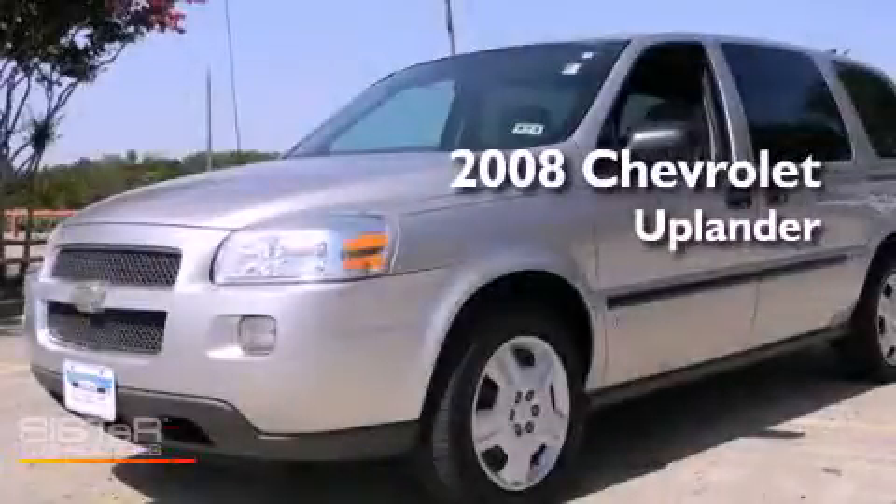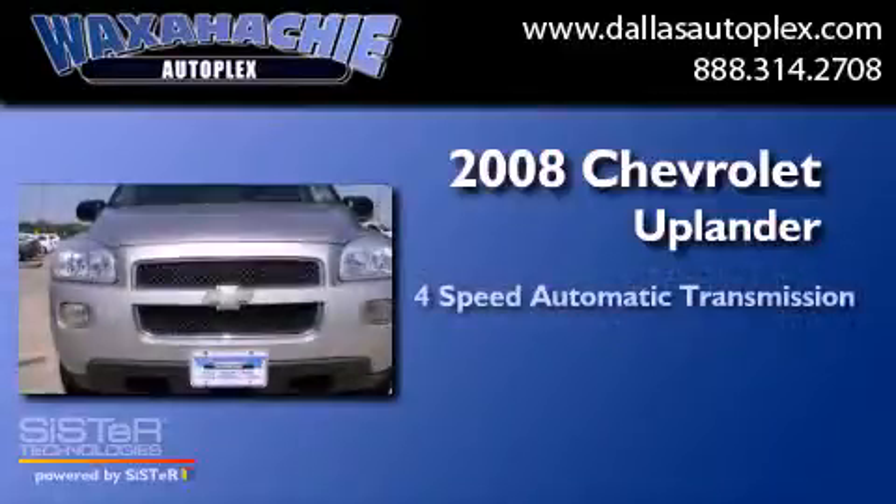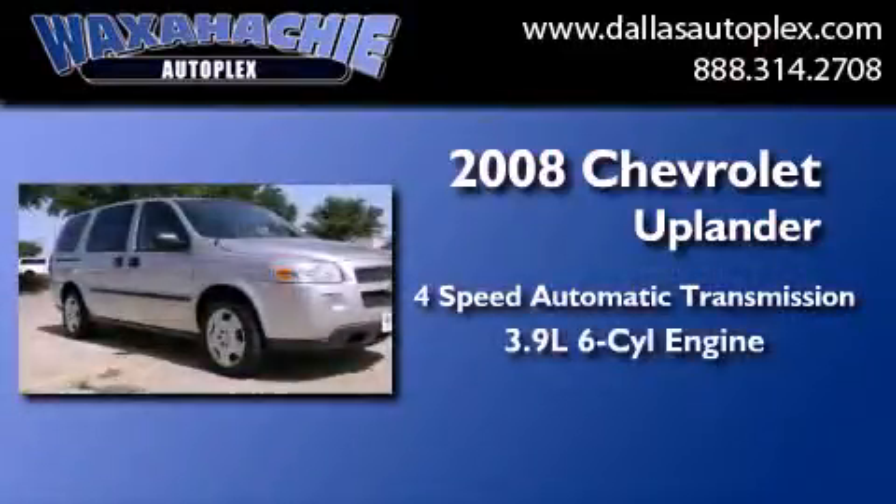This is a 2008 Chevrolet Uplander. This minivan has a 4-speed automatic transmission and a 3.9-liter V6.